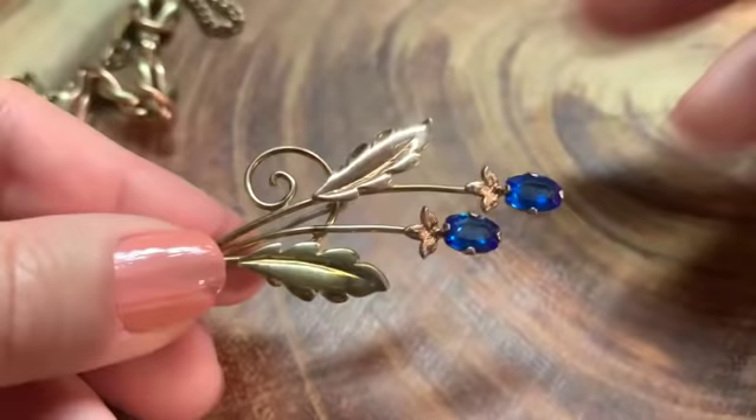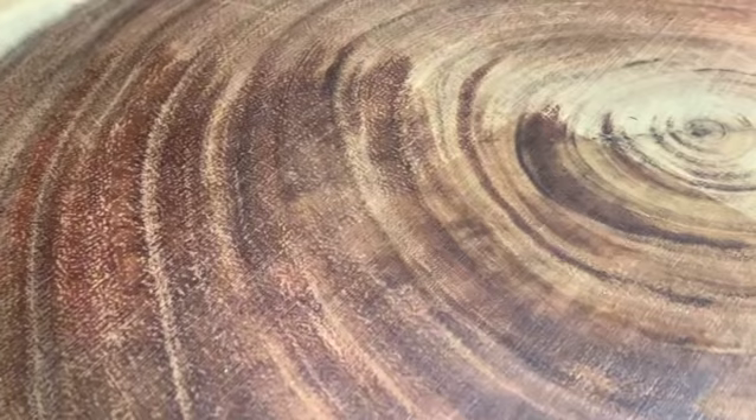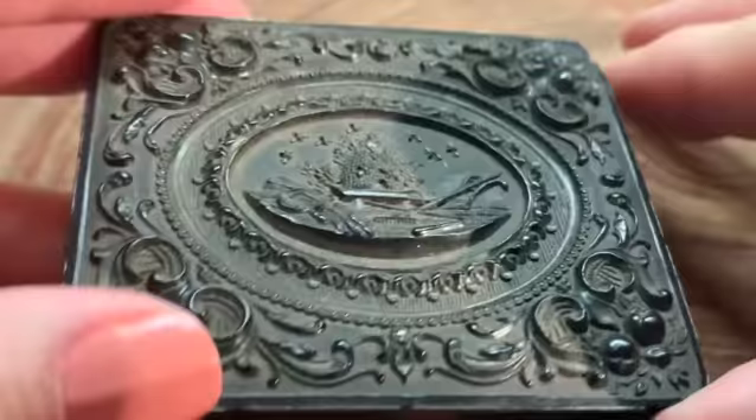Condition is something I always consider, of course. But I'd rather have a Tiffany's item with a little scratch on it than a Woolworths item that's in perfect shape. Everything is always like a grain of salt.